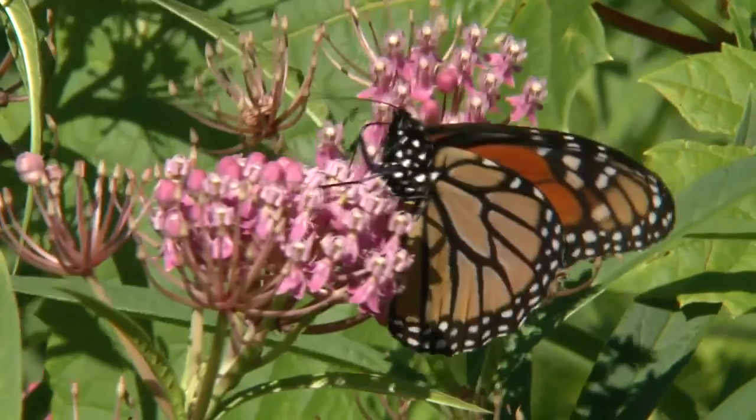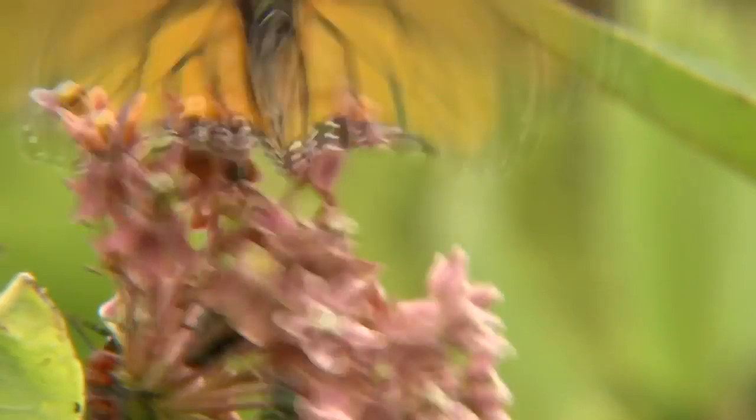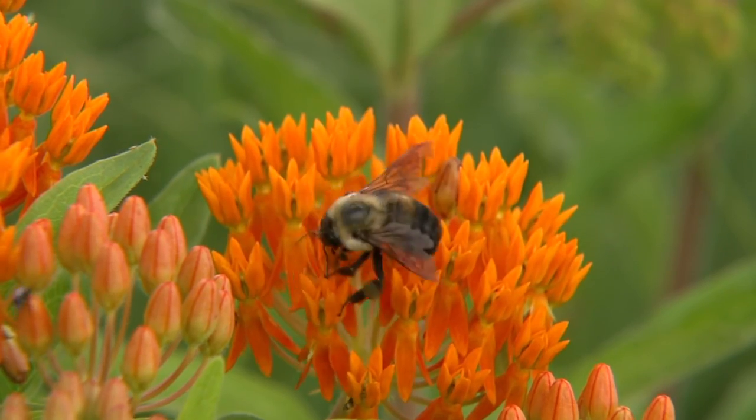It's important for the states to get involved because they own a lot of land that's potential habitat for monarchs and other pollinators and also other wildlife. Just making sure that monarchs are a part of their plan enables them to really do good conservation work for monarchs, which is also good for other pollinators.